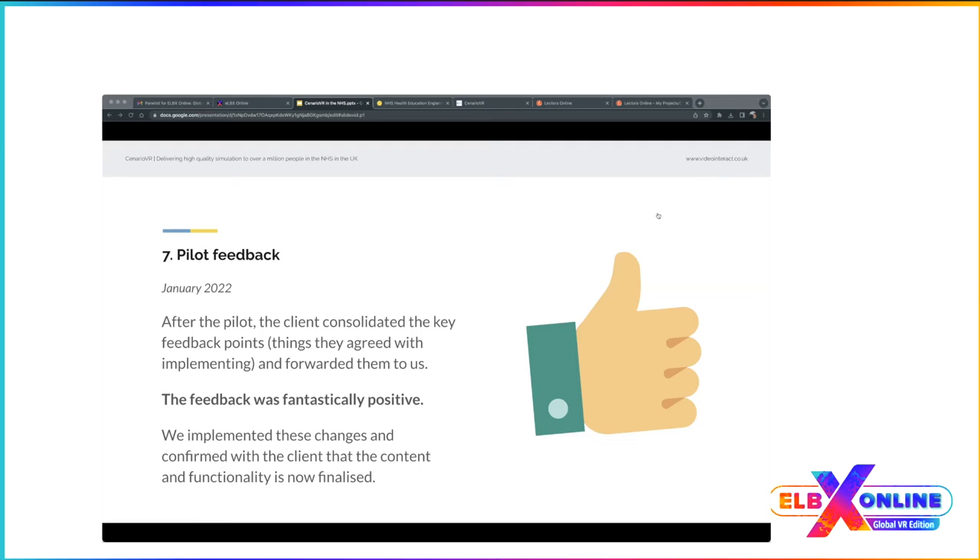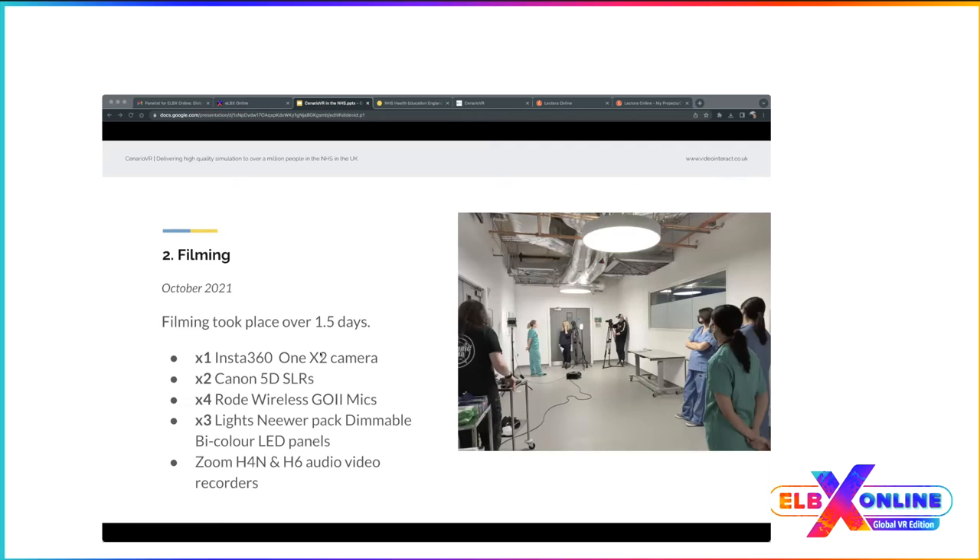On equipment: the full list is on screen — feel free to screenshot or we can email it. For lighting in 360, we tend to use natural light where possible, because artificial lights can get into the shot with a 360 camera.